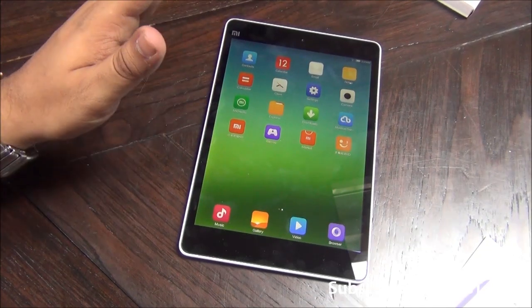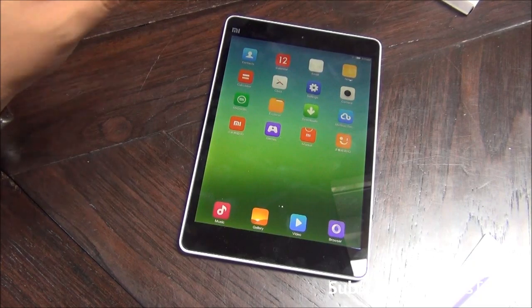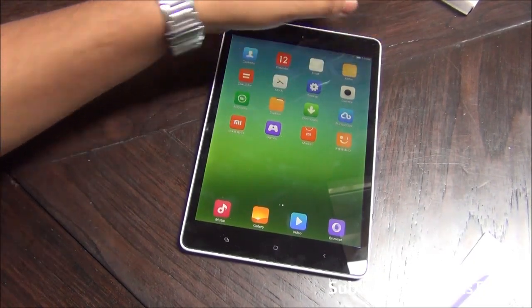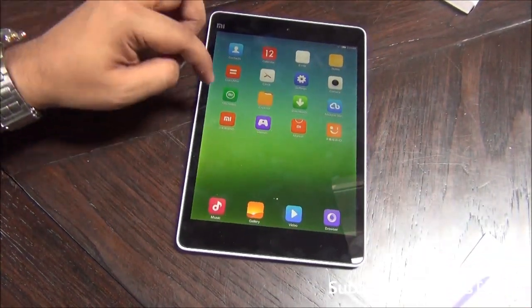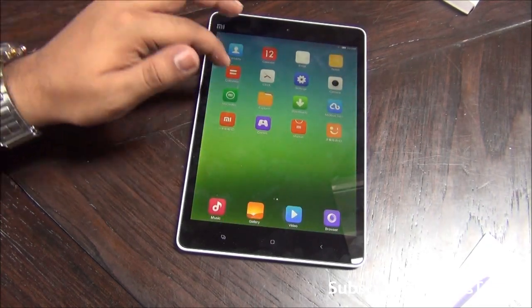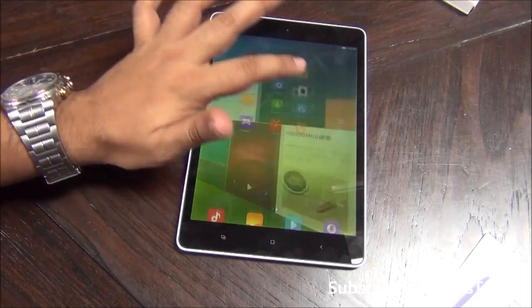It is going to be an affordable tablet but slightly pricey, because it comes with the latest Nvidia Tegra K1 chipset, which is supposed to be the most powerful chipset. This tablet is specifically designed for people who would like to do gaming on an Android tablet. It runs Android with a custom MIUI which is quite responsive and fluid.